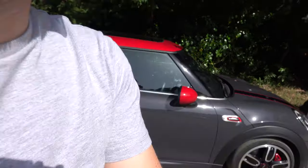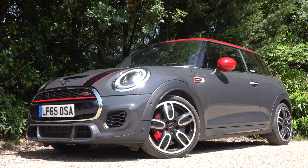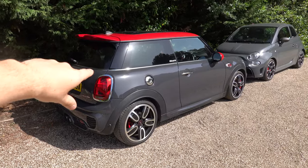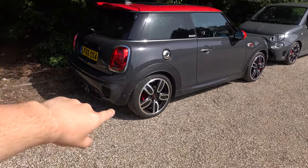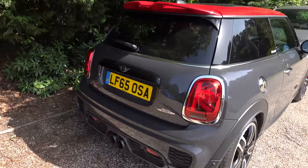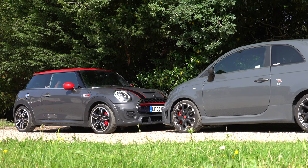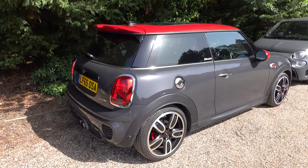I'm going to start with the Mini John Cooper Works. Forgive me, it's incredibly sunny — it's about 30 degrees in the UK. So, let's have a look at this Mini. This one is a 2015, a September 2015 car. It's finished in thunder grey and it's got bits of red on it — the red roof, the red mirrors and red brake calipers. Starting around the back, styling-wise, I think it's a great looking car. It's a little bit rounded compared to, say, the R56, the previous generation John Cooper Works. It's just a little bit bubbly, but I think it still looks really good.